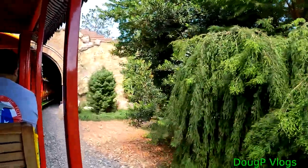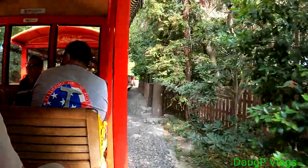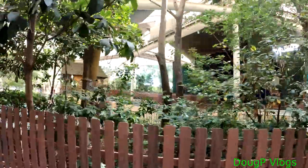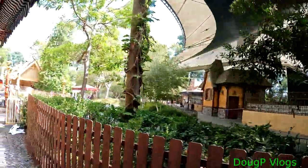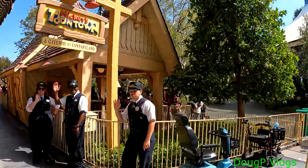Another tunnel — these tunnels signal the transition from one area to another. We are arriving at the Mickey Toontown Station. There we go, cool. I think we might get out here and then get back around and go somewhere else.